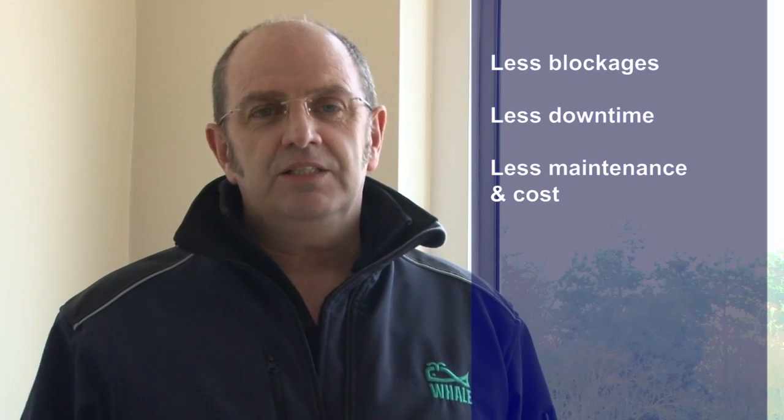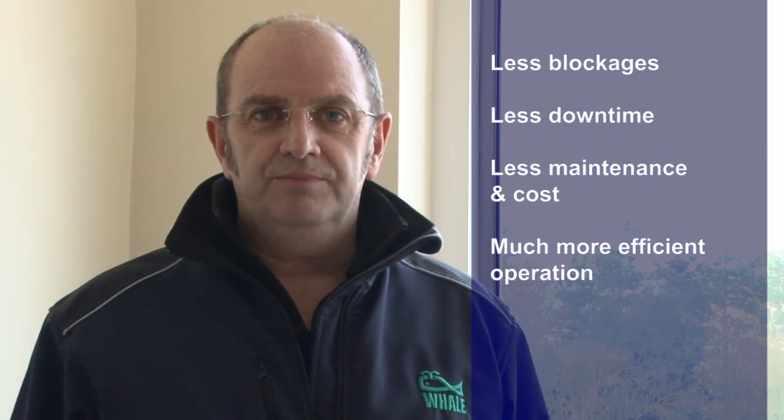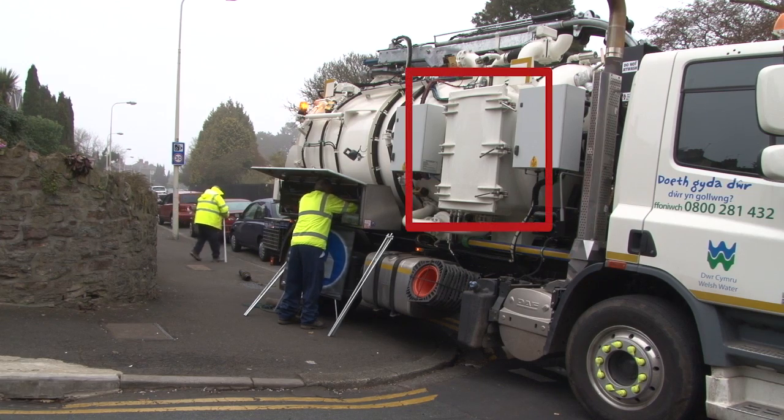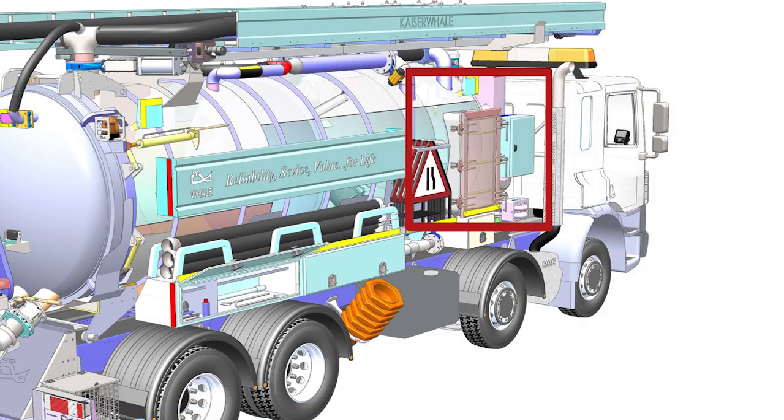With fewer blockages, less downtime and less maintenance costs, this leads to a much more efficient operation. In addition to the synergy of the jetting and filtration systems, another benefit lies with the high-performance liquid ring vacuum pump.